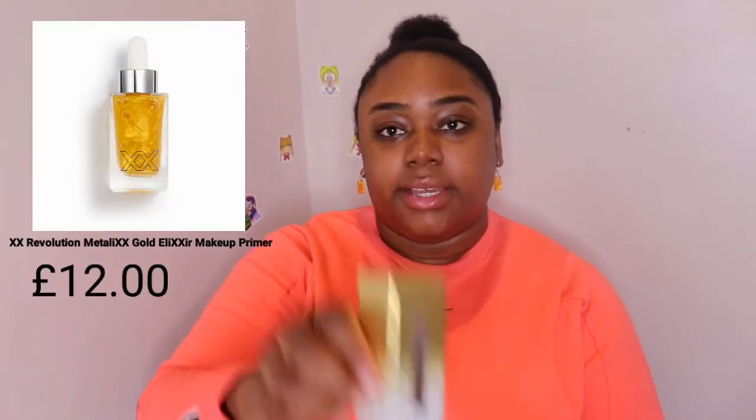The next product I bought is the Gold Elixir Serum. I've been wanting to do my makeup properly, so I need to start using primers and so on, just to get the full work.